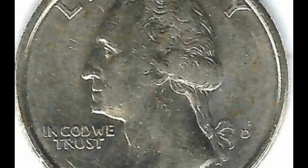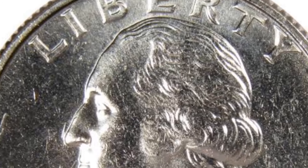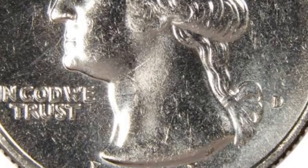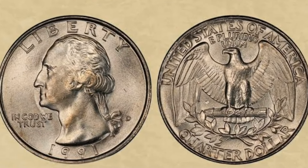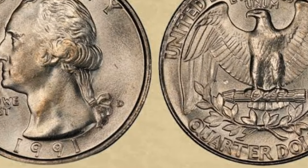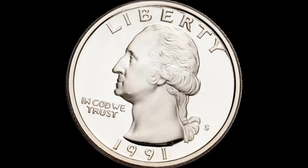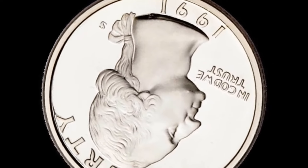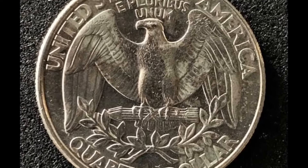Coin condition is also a crucial factor in determining its value. Coins in extra fine condition, like the one we're discussing today, are well preserved with only slight wear on the high points of the design. This level of preservation is highly desirable among collectors, further increasing the coin's value. Due to its rarity and condition, the Washington quarter dollar 1990 with a P mint mark in extra fine condition can fetch a substantial price at auction or from collectors. Recent sales have seen these coins sell for anywhere between $500,350, depending on the specific condition and market demand.